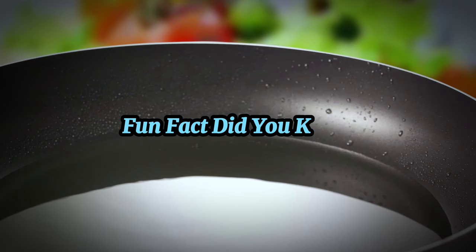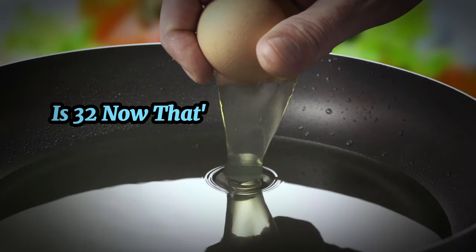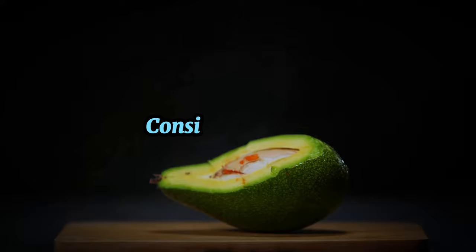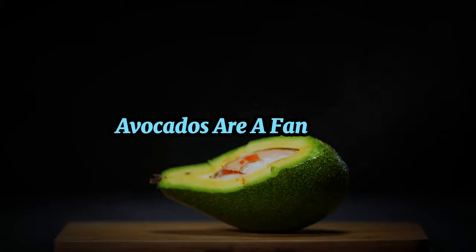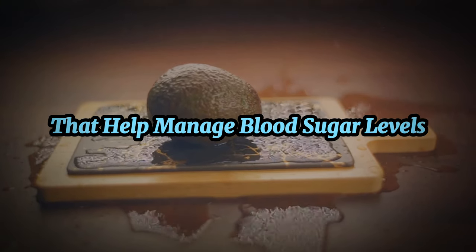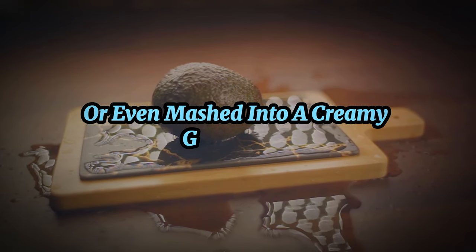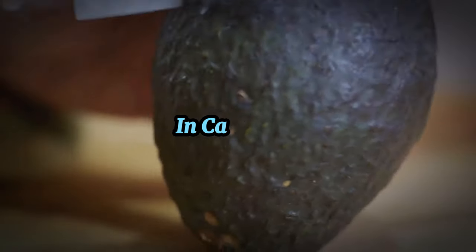Fun fact: the world record for the most eggs cracked with one hand in one minute is 32 — now that's some extraordinary talent! Moving on, if you're looking for a fruit option, consider avocados. Although not strictly carnivorous, avocados are a fantastic plant-based fat that fits snugly into a low-carb diet. They're brimming with healthy fats that help manage blood sugar levels. Avocados can be enjoyed on their own, tossed in a salad, or mashed into a creamy guacamole.